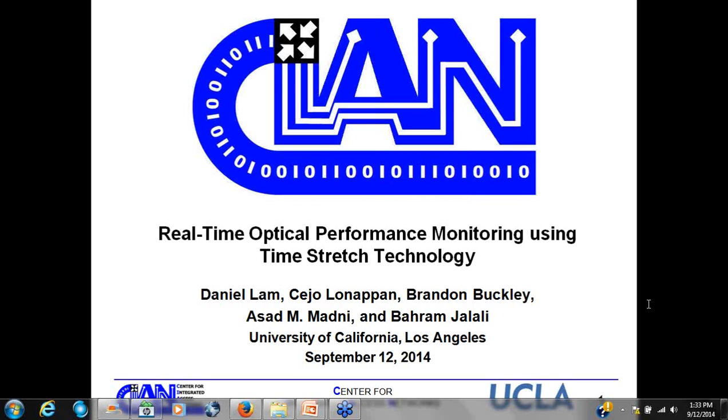Dan is currently a PhD student at UCLA. He received his bachelor's degree from the University of Arizona in optical sciences and his master's degree from Stanford in electrical engineering. He's with Northrop Grumman Aerospace Systems as an engineer since 2009 and is one of the recipients of the Northrop Grumman Aerospace Systems Fellowship.